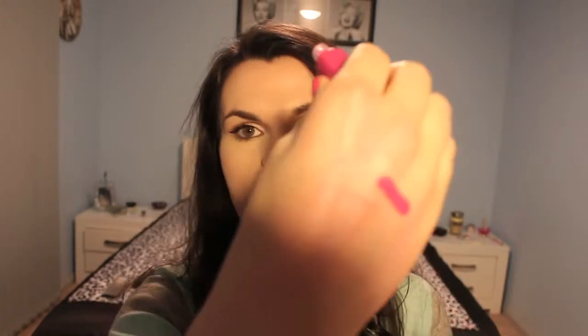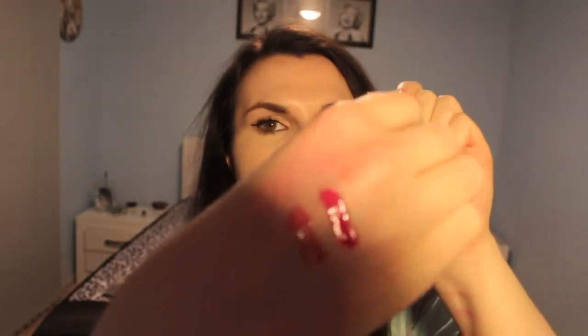I have four of the NYX lip glosses. One of them is clear so I won't swatch that. I have Salsa, Beige — which is like a cult favourite, the perfect dusty pink colour — and Dolly Pink, which is absolutely beautiful. Salsa is a good colour to pair with a slightly more dramatic eye when you have no idea what lip colour to use.